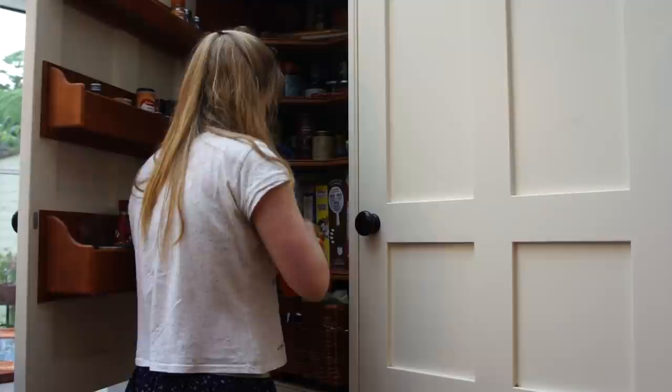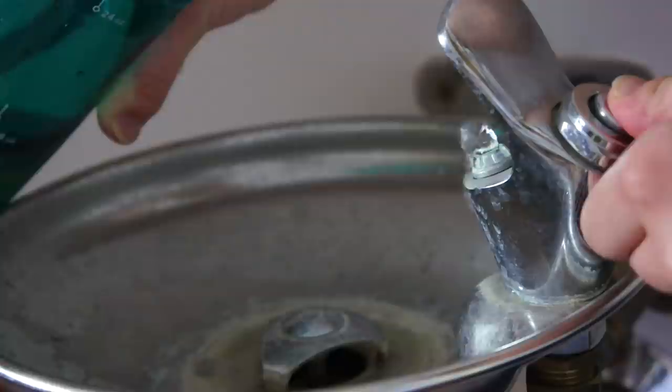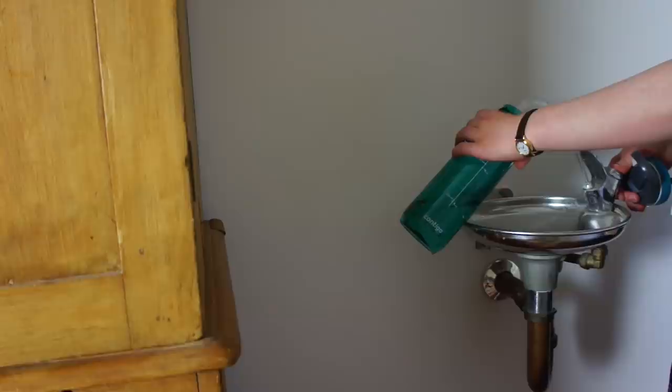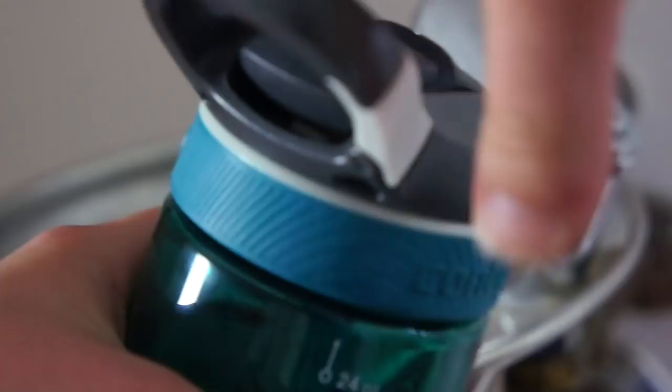Next I go and get myself a snack from the cupboard to put in my bag. I decided to bring a Goodies carrot cake bar and just slotted that into the side pocket. Then I fill up my water bottle using our water fountain. A lot of people think it's very odd for us to have a water fountain in our hallway, but it's actually very convenient, especially when you need a drink in the night and don't want to go downstairs. I screw the lid on and clip it onto the front of my bag.